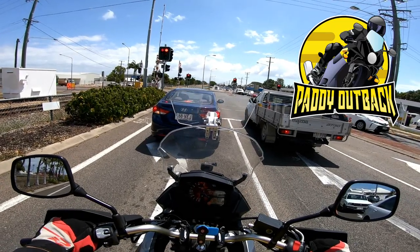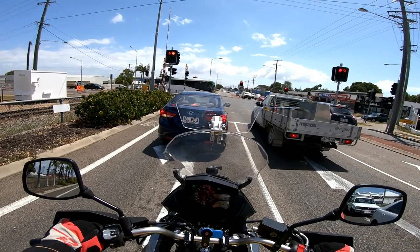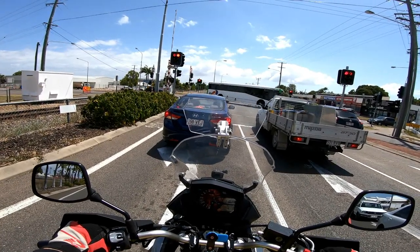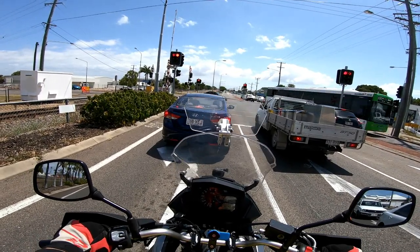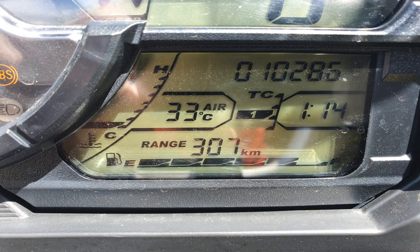Hello ladies and gentlemen. While I was running a few errands today, I decided I would give you an update on my Suzuki V-Strom XT, which has just gone over 10,000 kilometers.